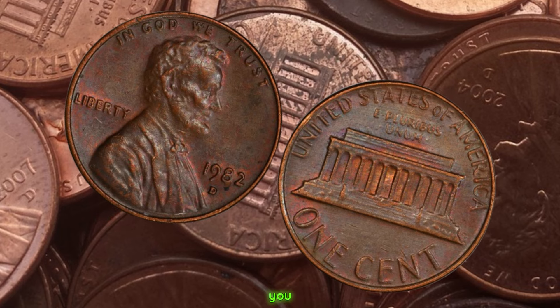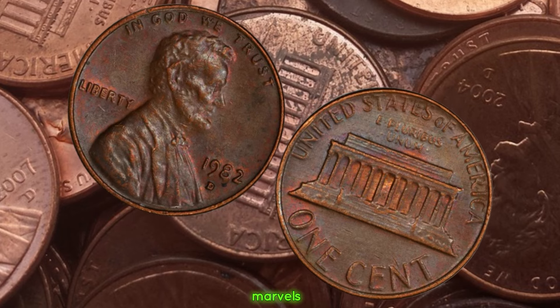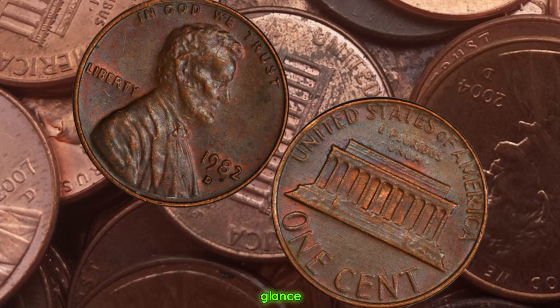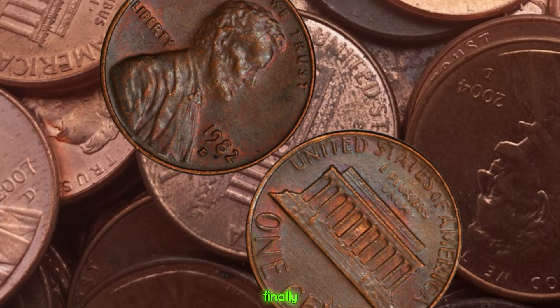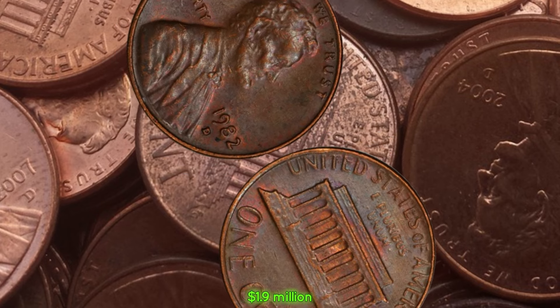Next time you come across one of these little copper marvels, remember to give it a second glance — you might just be holding on to a piece of numismatic history. Finally, this coin's value is $1.9 million.